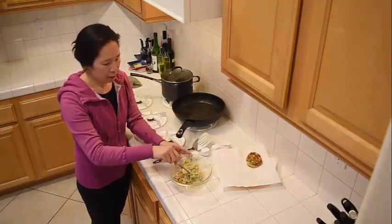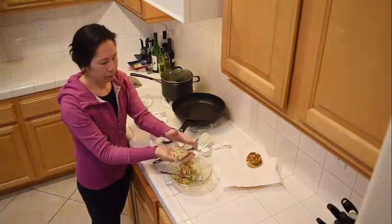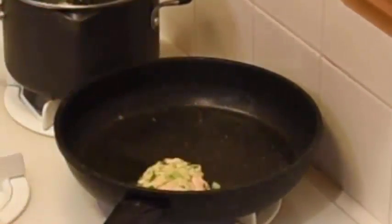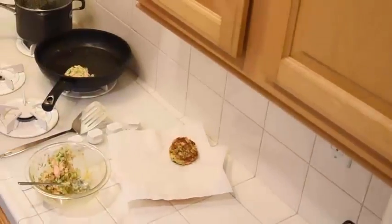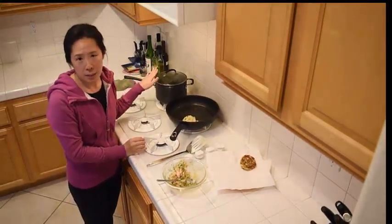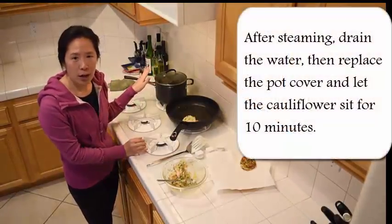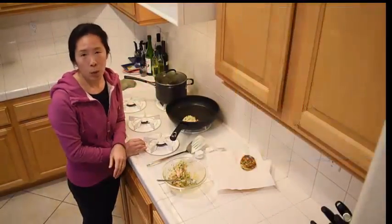I'm heating up two tablespoons of canola oil at medium-low heat. You take a handful of the mixture and form a patty about one inch thick. Lay this carefully in the heated oil. You want to cook each side for about four minutes until golden brown, and then place it on a paper towel to drain the excess oil. Meanwhile, my cauliflower has steamed for ten minutes and is now fork tender. I drained the water, and a little trick I do is after I drain, I put the cauliflower back into the hot pot and cover it, leave it on the stove for another ten minutes — that way it won't be soggy or waterlogged.